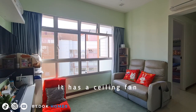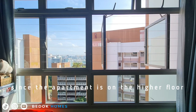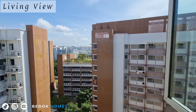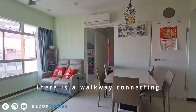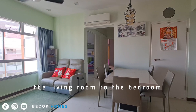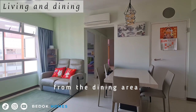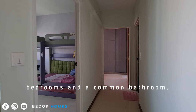It has a ceiling fan and air conditioning, but good natural circulation since the apartment is on a higher floor with an open view. There is a walkway connecting the living room to the bedrooms, which separates the living room from the dining area. A walkway leads to the bedrooms and a common bathroom.